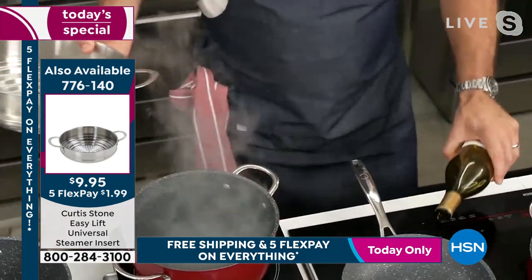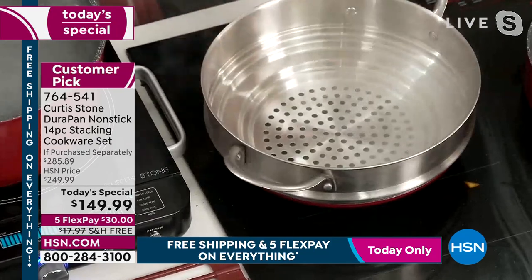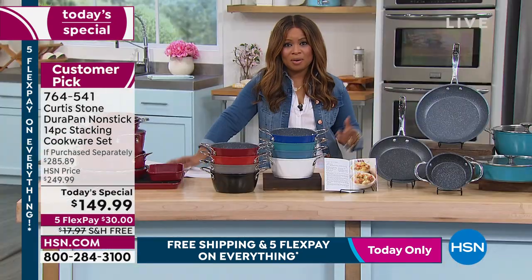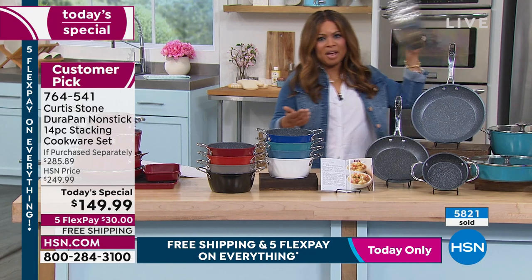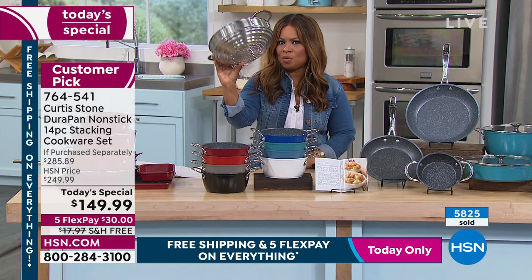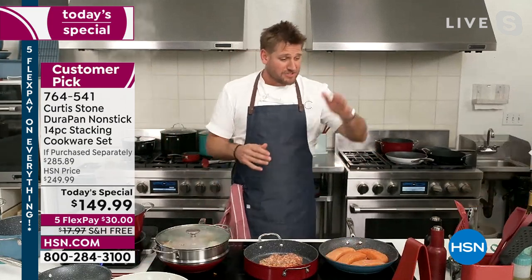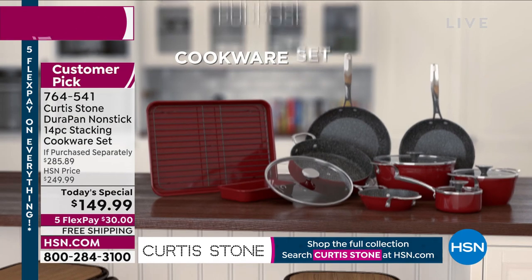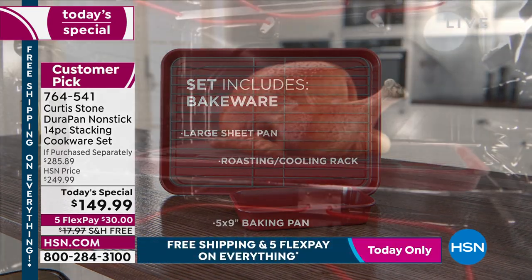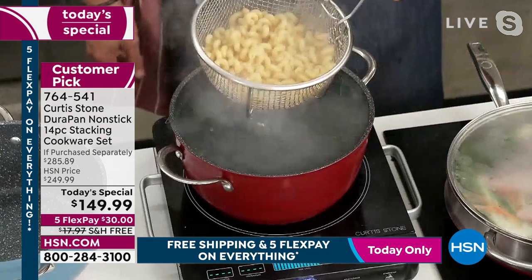The steamer insert is only $9.95 today — on Five Flex pay it's just over $1. We've already sold 6,000 of those steamers today and it will not last. The grinders are almost gone, the handle covers are gone, we're about to sell out of the red on the cookware. Another great thing to consider are the Easy Lift baskets — they hook on the side of the pan, you dunk them in, and when you want to remove them from the water, you go right ahead.